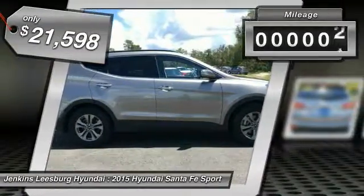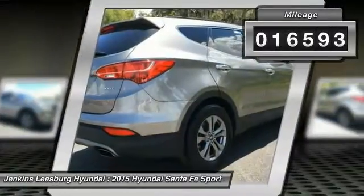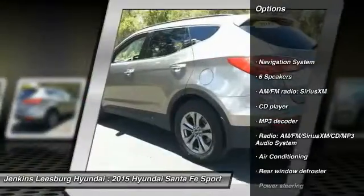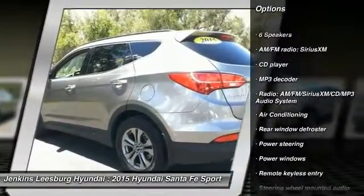This vehicle has less than 20,000 miles. Here are some of this vehicle's great options: traction control, stability control, steering wheel audio controls, and keyless entry.